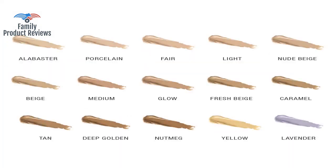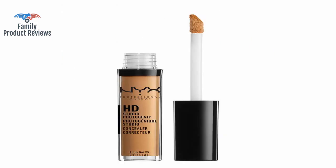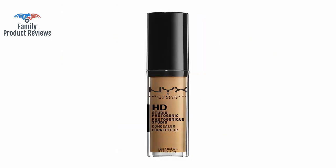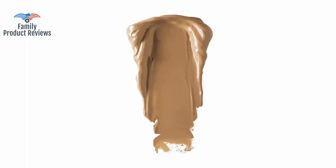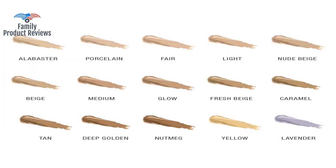Love this concealer. It wears really well and it does not make you look dry. It's a decent concealer with okay coverage, but it's far too yellow, creases and cracks through the day, and the tube had only a couple of weeks worth of product.